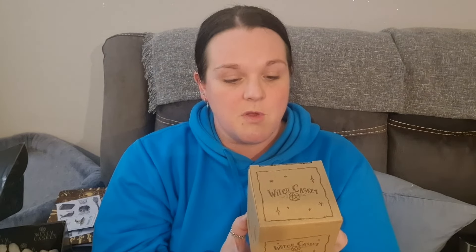Last item in the November box: an altar atomizer. 'Use this enchanting altar tool for your aura sprays, moon water cleansing sprays, and other magical mists.' I've got some moon water — oh my days, this is really nice. It's ceramic and really well made. My favorite item of this box is definitely this — 100%.